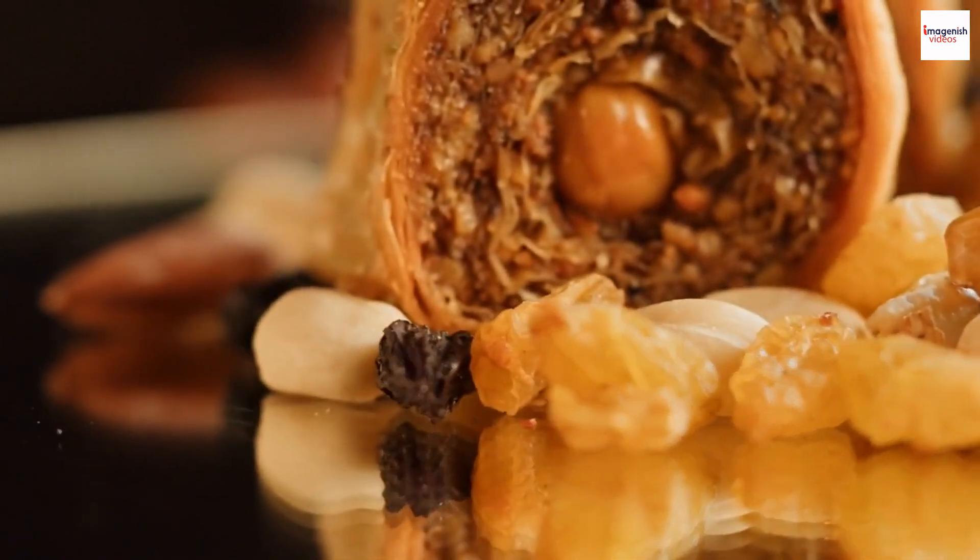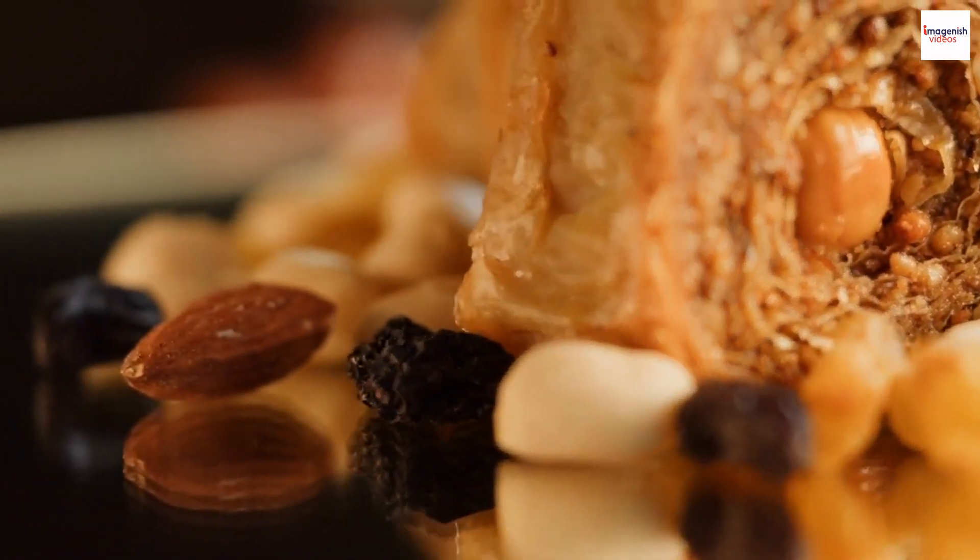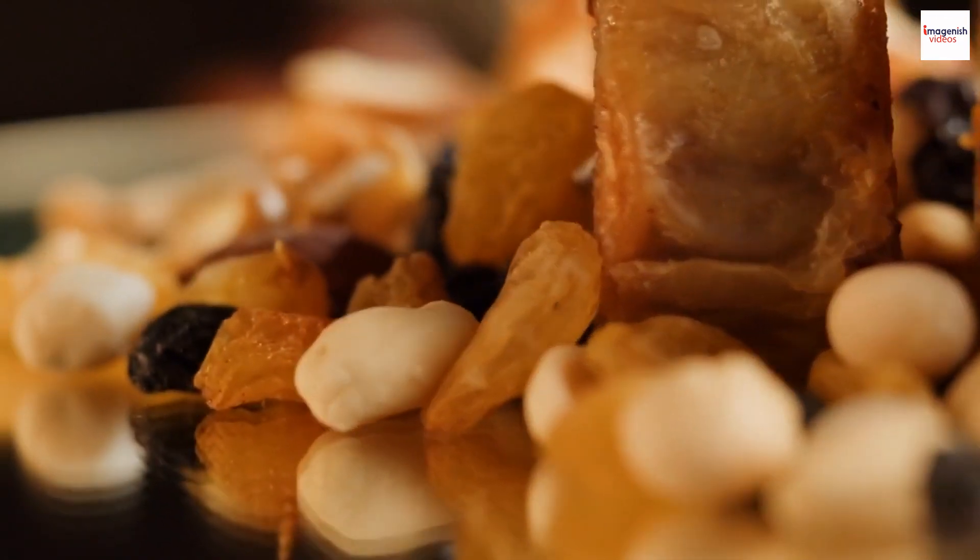Whether it's the shape, size, or choice of nuts, each region adds its own twist, making the world of Lebanese baklava even more diverse and fascinating.